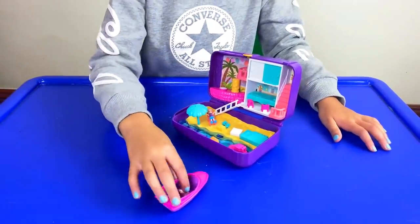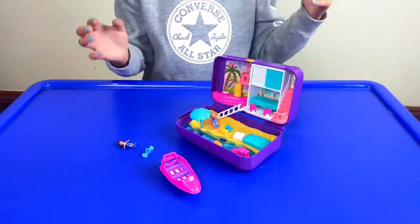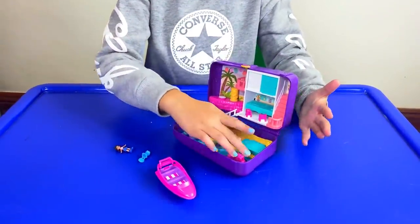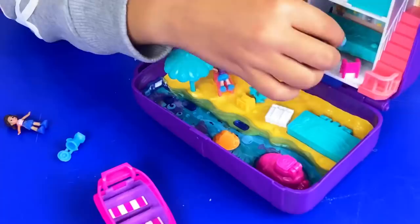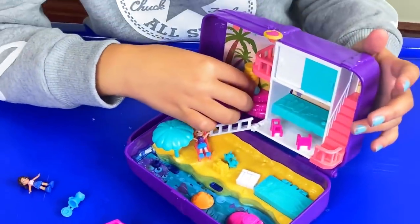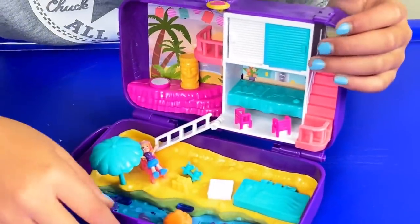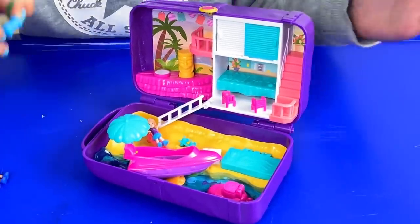I'm going to quickly show you what is in this set because it's basically like a handbag that you can carry around. It has a nice ocean area, a nice pool, a relaxing area, a kitchen, a bedroom, stairs, and a hanging-out place. That's basically what this set is all about and it's so cool because you can carry it around wherever you go.